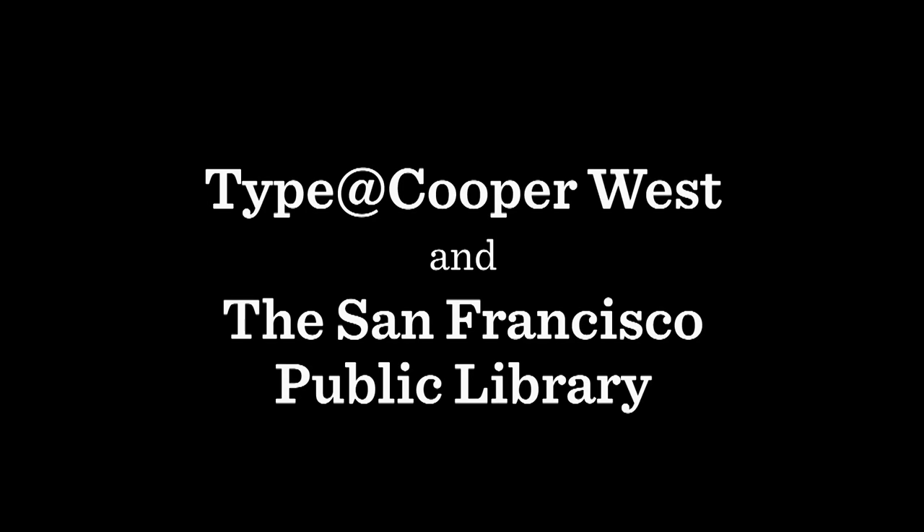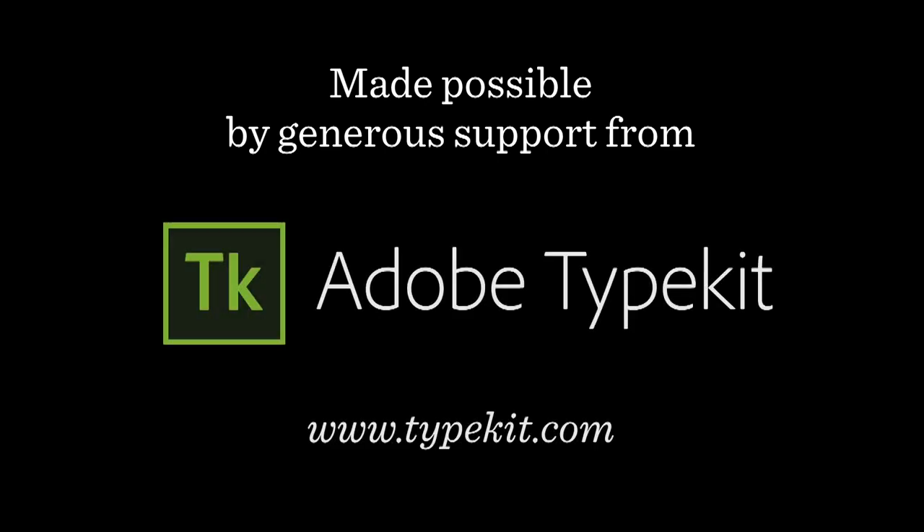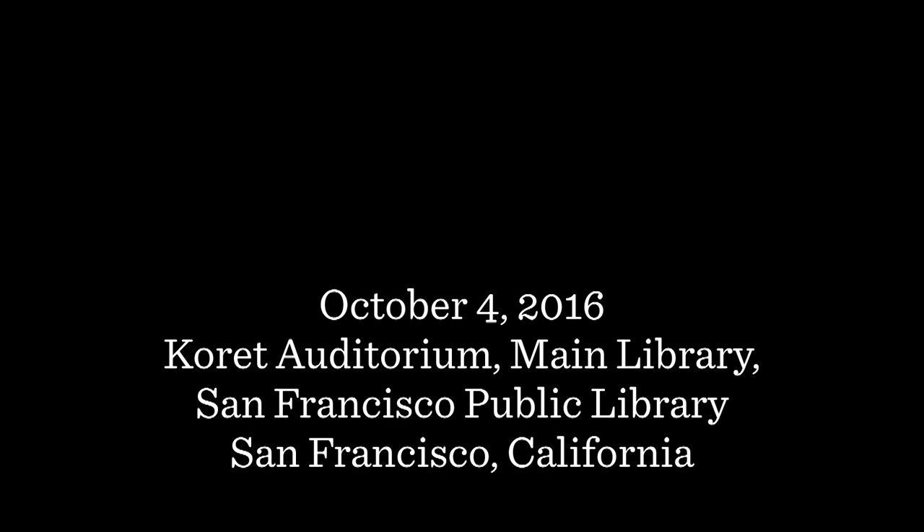Please welcome Stephen Coles. Thanks, Tanya. It is a real honor to be here for this lecture series, just having seen some of the other people who have spoken and being a real admirer. I always talk about the fact that I don't really do a lot of great work — all these other people do great work and I usually just talk about great work. So that's kind of what my role is in life, but it's a real honor to be speaking with you today.